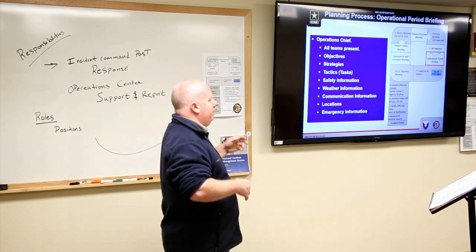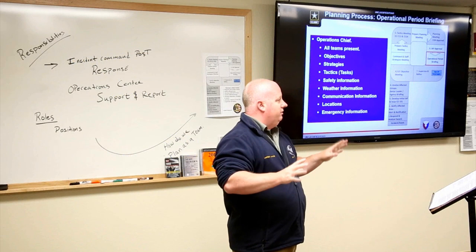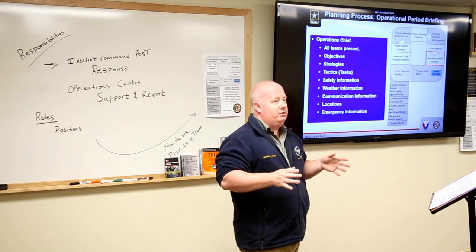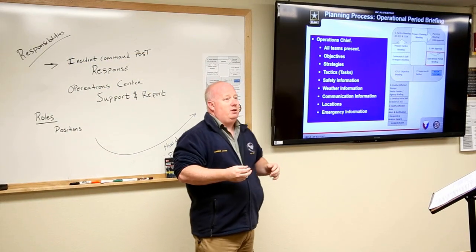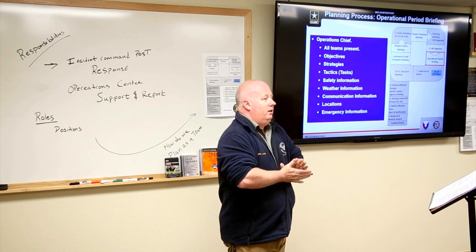Now we conduct the operational period briefing. The incident commander stands up and says: we'll cover our objectives, strategies, and tactics — each of you has a particular assignment. We need to keep this brief since people are already on scene, but questions are welcome. We'll cover safety information, weather, communications, radio channels, phone numbers for relief, callback to the dispatch center, key map locations, and the emergency keyword 'Lifesaver' — meaning someone is in danger and we need to focus on keeping first responders safe.